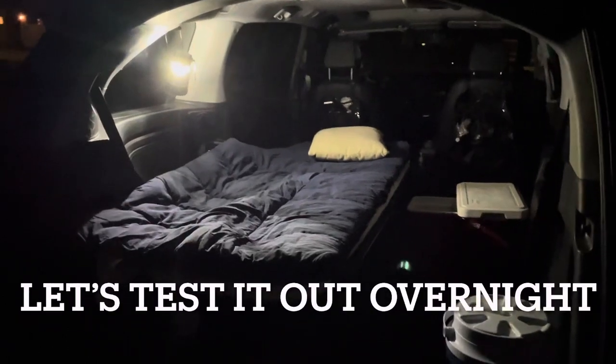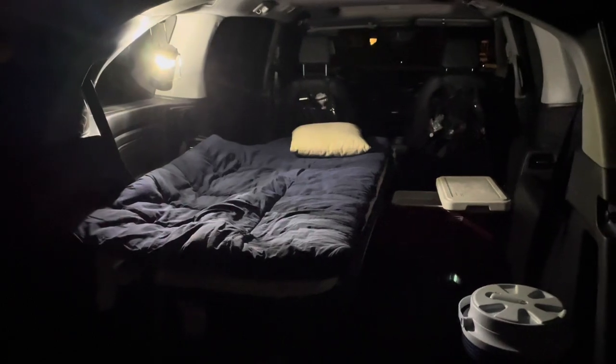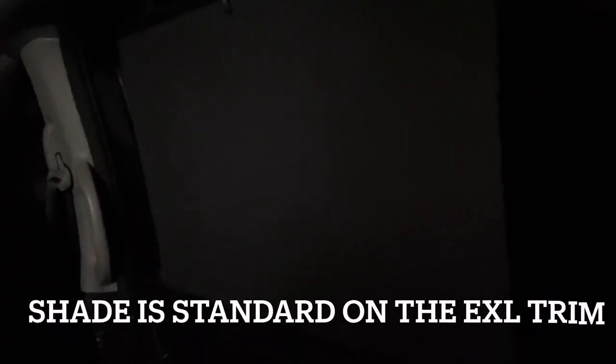It's getting pretty late here, so I'm going to call it a day. Perfect night, 70 degrees, zero bugs out. Got my lantern on and nothing's flown in. I put my shades up on my car window here. Pretty sweet.